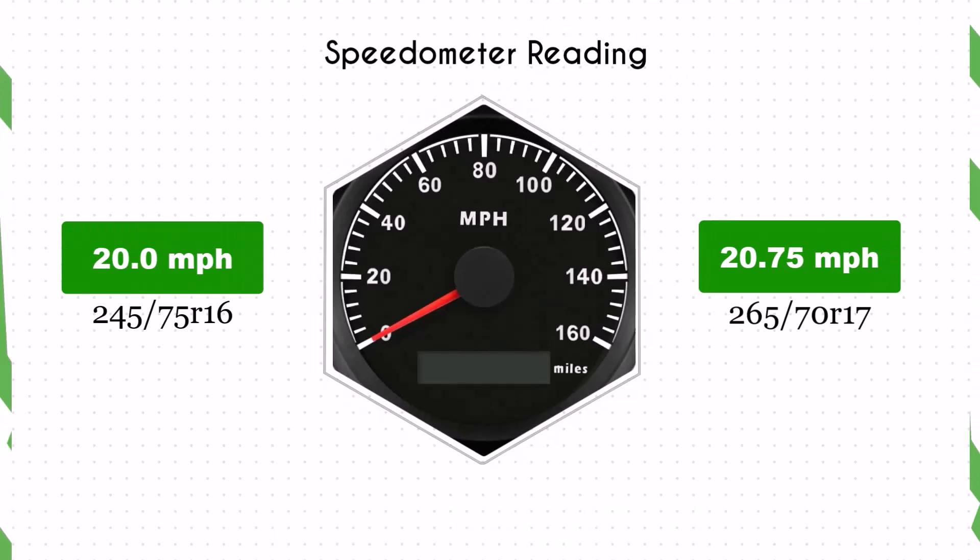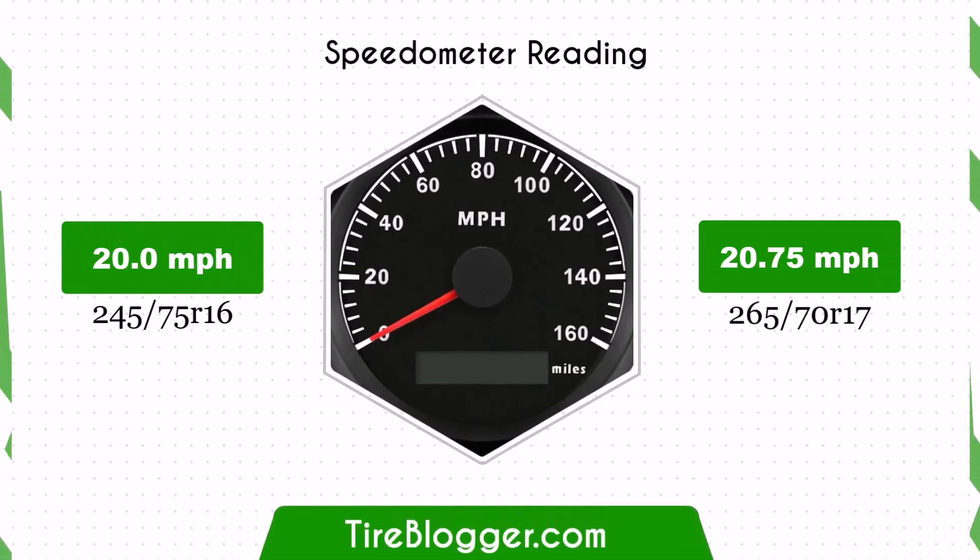With the larger 265/70R17 tires, the speedometer will read slightly lower than the actual speed. For example, at a speedometer reading of 20 mph, the actual speed will be 20.75 mph.